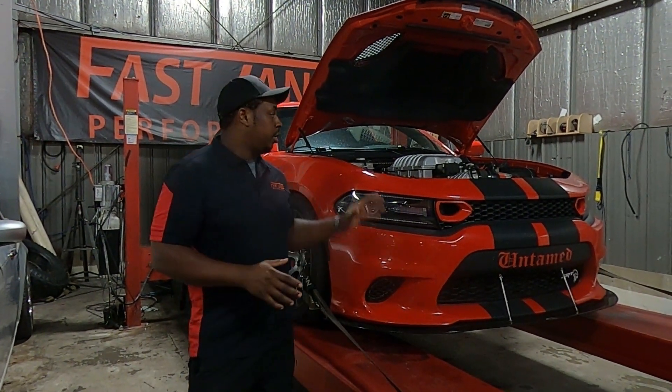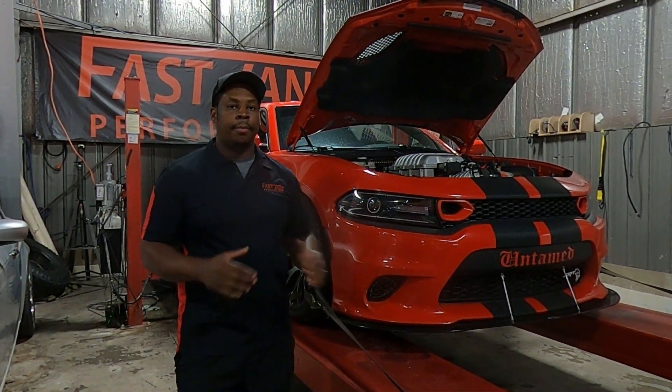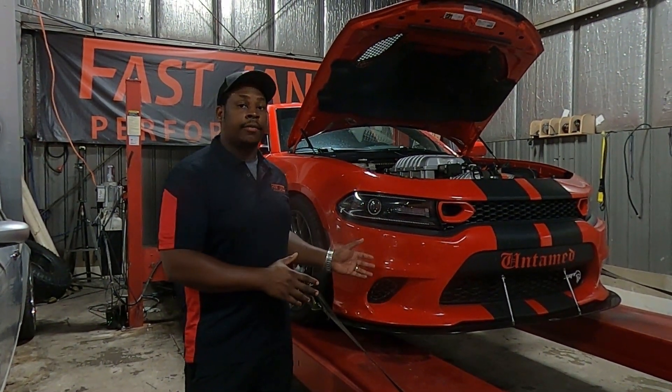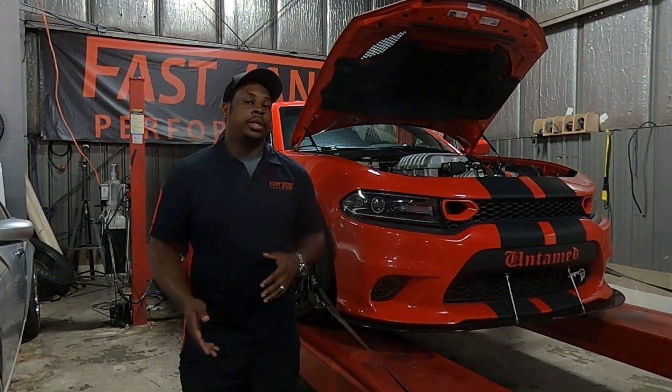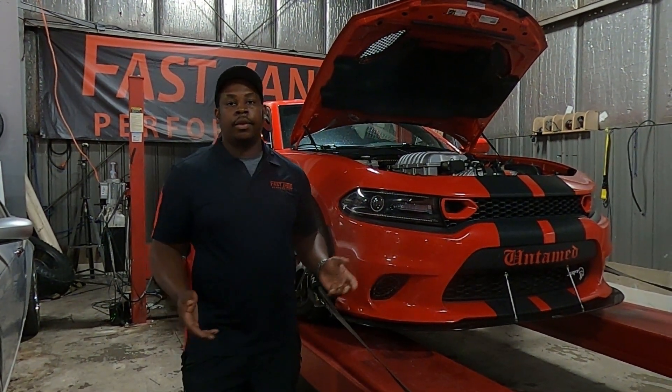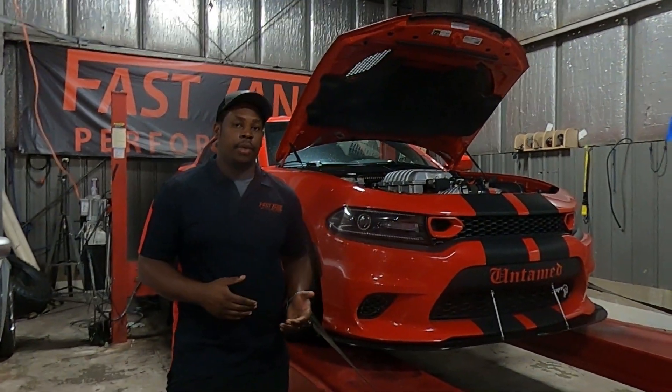I want to talk about a special case. We had this Hellcat a few months ago, returned it to the customer. When it was in our shop, it passed all of our tests. The car ran and drove great, made great horsepower, had no issues with it. Once we returned it to the customer, he drove it around for a few weeks, a few months or so, and then he ended up calling the shop saying that his car is not running right.